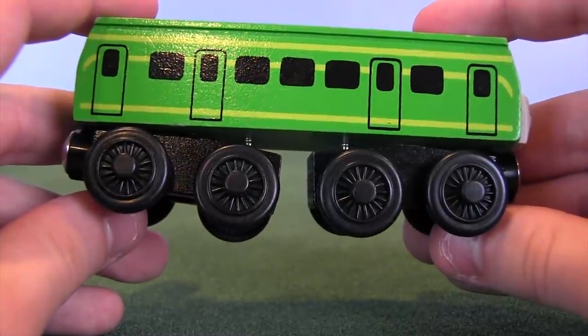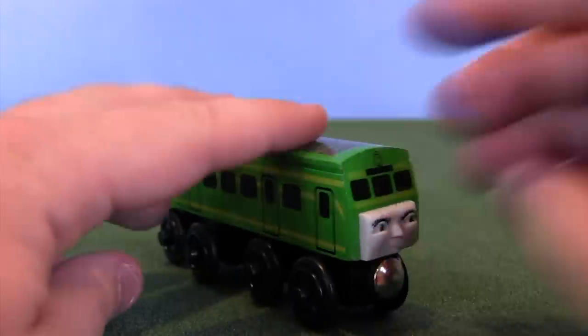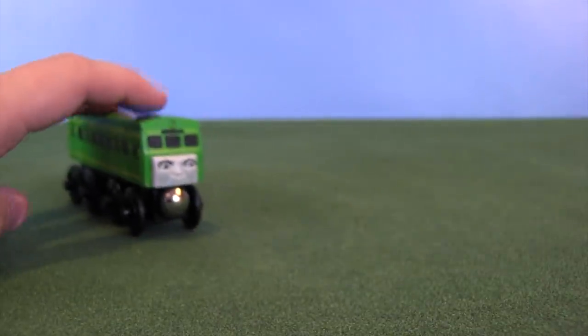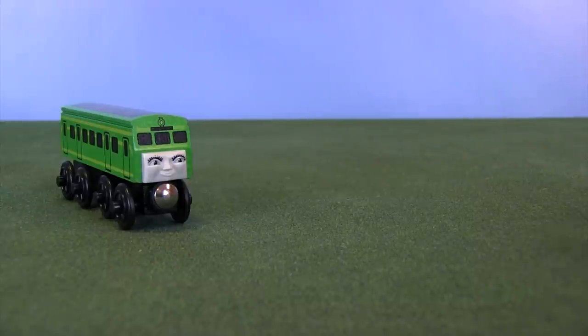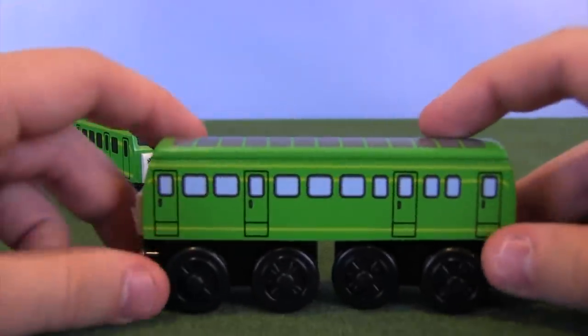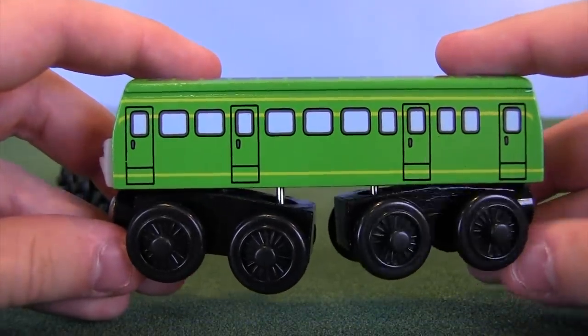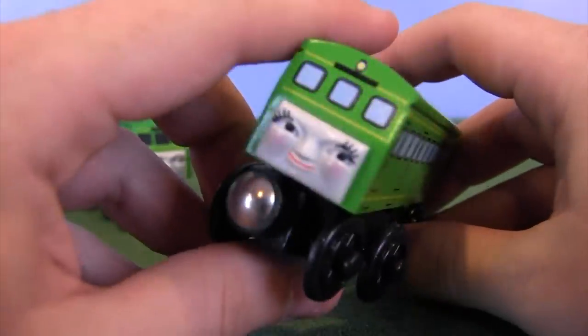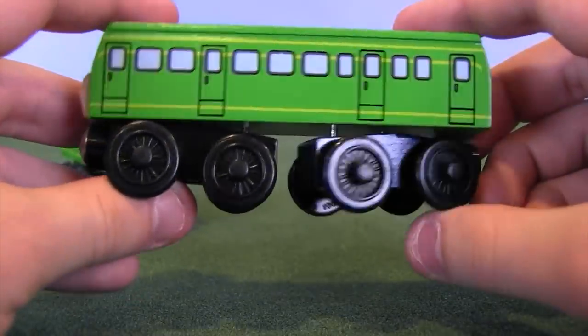Daisy got a take-along model but Boko didn't, while Boko got a Trackmaster model and Daisy didn't — so that's where the confusion is. But anyway, we were really lucky in wooden railway form. Not only did we get both of those characters, we also got a second version of Daisy. This is from the 2007 limited edition re-release type of thing.